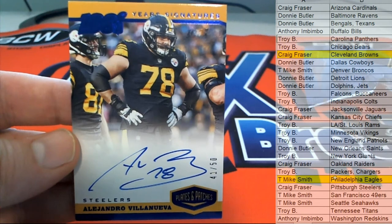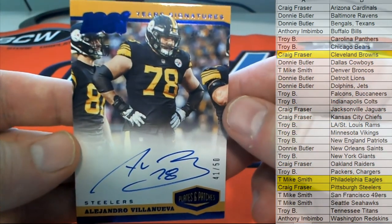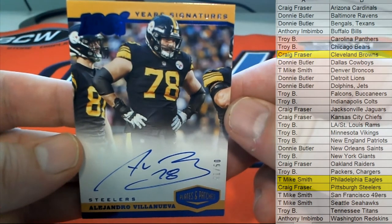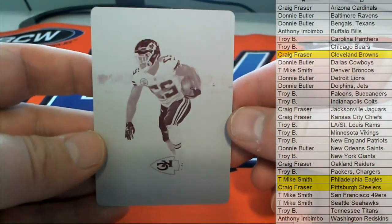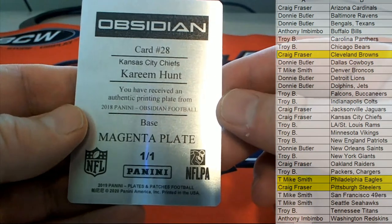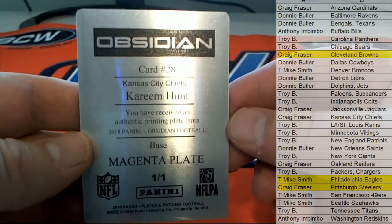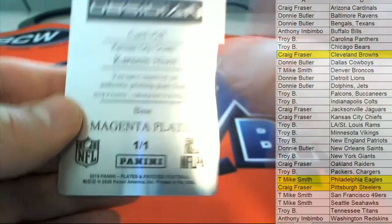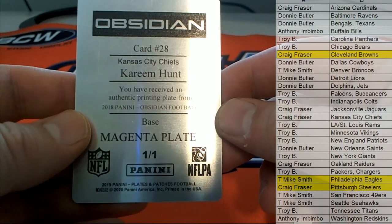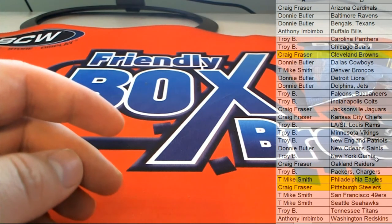Steelers — there you go, Craig. Every time. That's awesome. First time I've seen him pop up in something — that's sweet. Hey Craig, here's our plate right here for the champs. That's a Kareem Hunt, card number 28, base magenta from Obsidian — 2018 Obsidian Football, magenta for the Chiefs. This will go to Craig F.